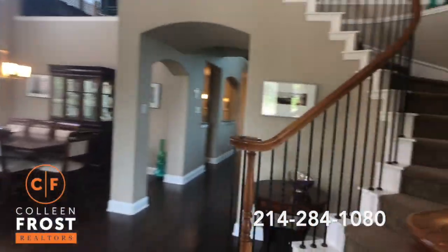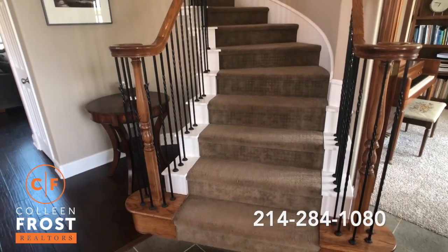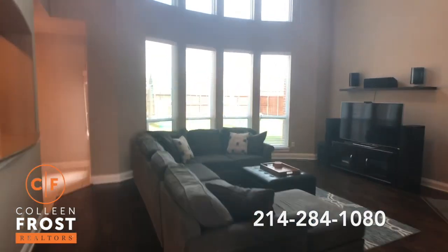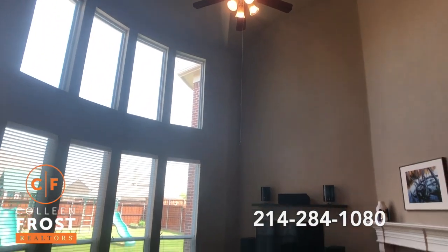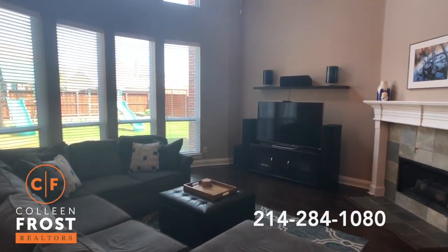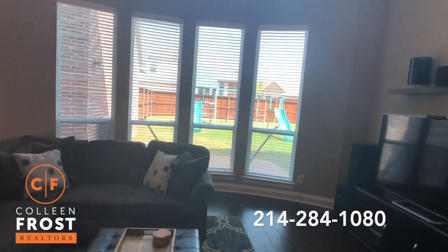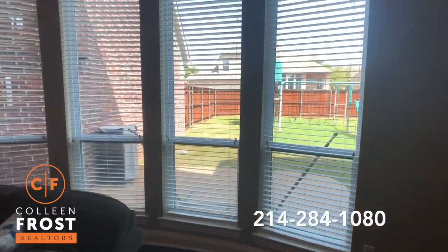Beautiful sweeping staircase with iron balusters and designer carpet. Neutral paint throughout — move in ready. Look at your family room: a beautiful two-story great room that allows a lot of light in. And we are in the most advantageous of directions — north-south. Front door faces south, the backyard faces north.